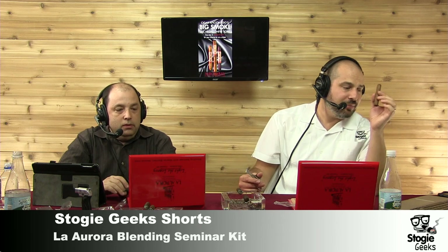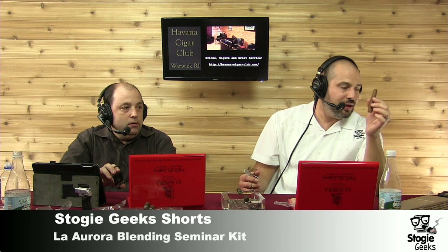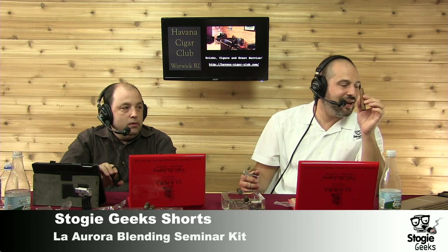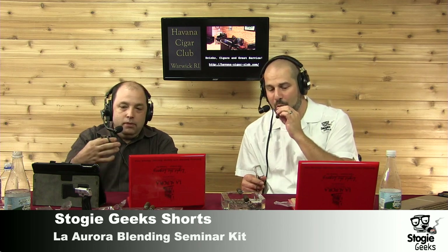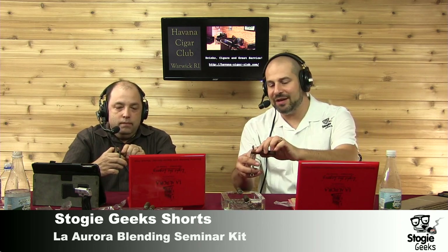So the Nicaraguan is described as medium to full-bodied, aromatic, with a sweet flavor. According to Manuel, it gives very personal characteristics that provide a rich and earthy flavor. The hosts note they'll see what they think once they get into it.